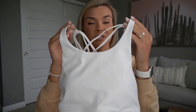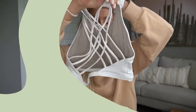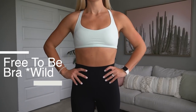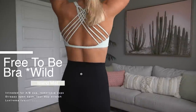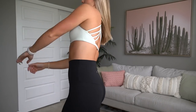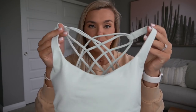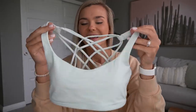It obviously just has more coverage, so I really liked it a lot. I still prefer the normal Free to Be Wild because with tank tops the higher neck would stick out of your shirt. But the high neck is very nice if you like that style — still really comfy, and you get the same strappy back.